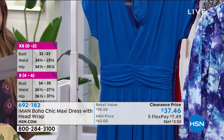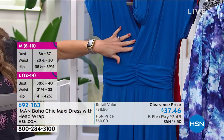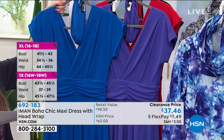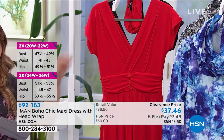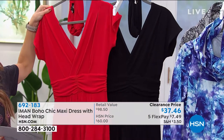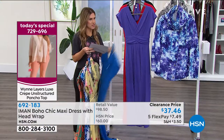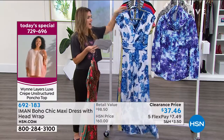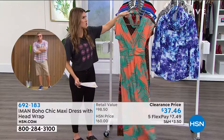Let's talk about some solids, because not everyone wants to do prints. We've got it in sapphire blue and deep purple, solid red and solid black. A lot of you should be picking up a solid color as well as a print, because when you step into this dress, you are going to feel like a supermodel. Add the turban and you are totally transformed to the tropics, to a beach vacation, even if you're just going to your own backyard.